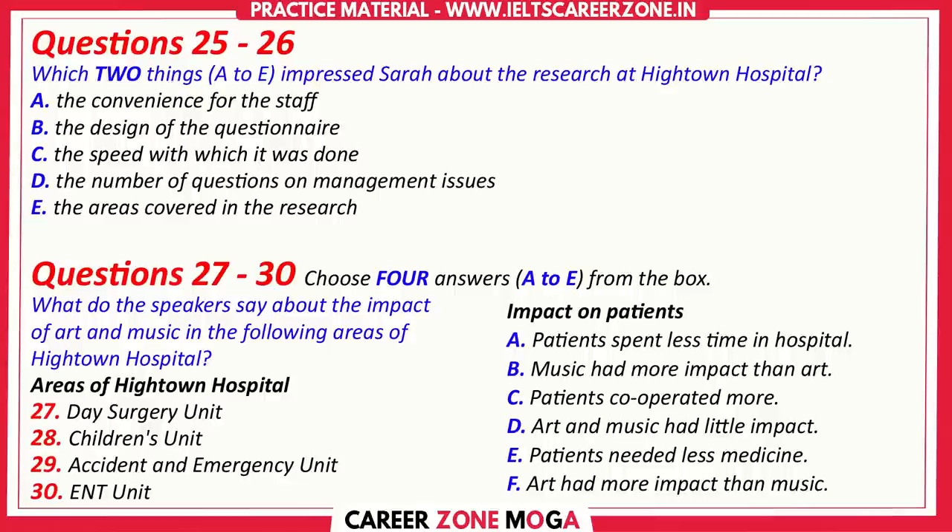Let's look at the results from the Accident and Emergency Unit. The Accident and Emergency Unit is the only part of the hospital in this study where exposing patients to art and music made no real difference to stress levels or the amount of medication required. I think it must be because patients don't spend as long here as they do in other parts of the hospital. And finally, the ENT — the ear, nose and throat unit. Here, patients responded more positively to music than the display of large, colourful paintings.